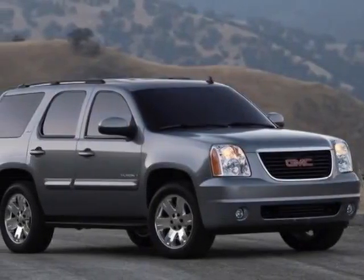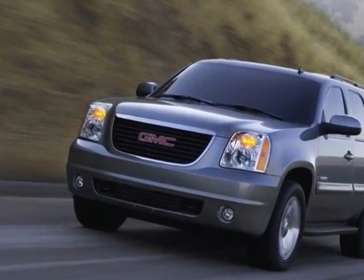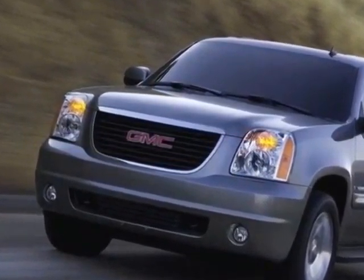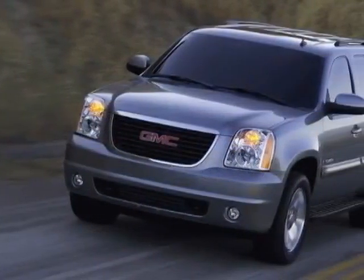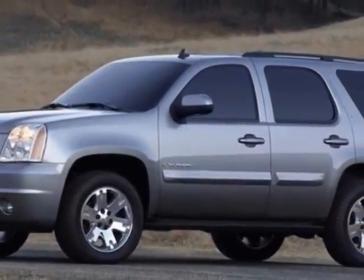Come take a look at this 2009 GMC Yukon. This Yukon has just under 94,500 miles. This vehicle gets an estimated 12 miles per gallon in the city and an estimated 19 on the highway.